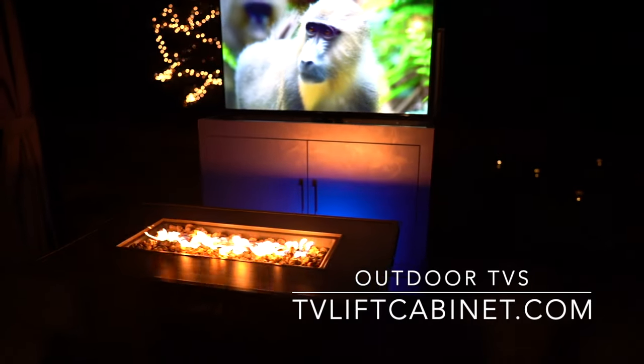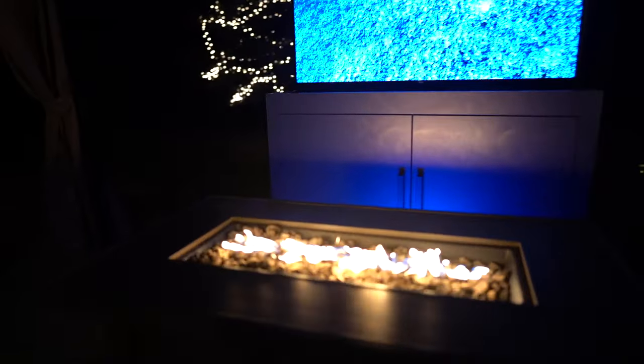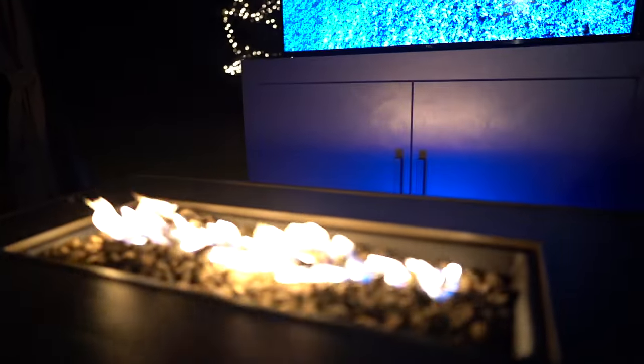More and more people are expanding their entertainment areas to the outdoors. Are you considering an outdoor TV in 2022 but want to first understand the options? In today's video, we'll discuss two outdoor TV possibilities and the pros and cons.